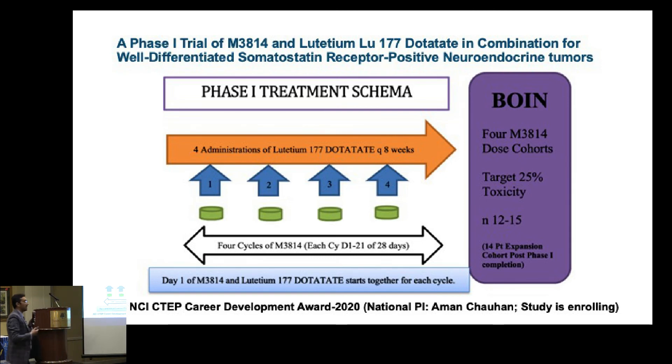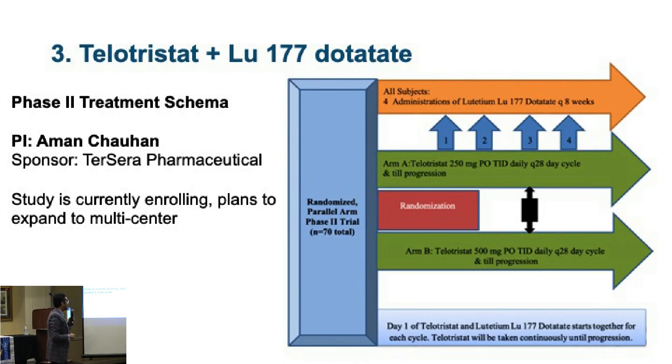The drug is called Pipocertib. I don't have data to share yet, but in about a year we will see how well this is going. We also have another study combining Telotristat — the drug discussed in our last lecture. We believe Telotristat has a proven track record in carcinoid syndrome diarrhea management, but can it also have a cytostatic effect? Serotonin can play a role in making tumors more aggressive, so we are investigating which dose of Telotristat does the better job — a randomized study testing two different doses.